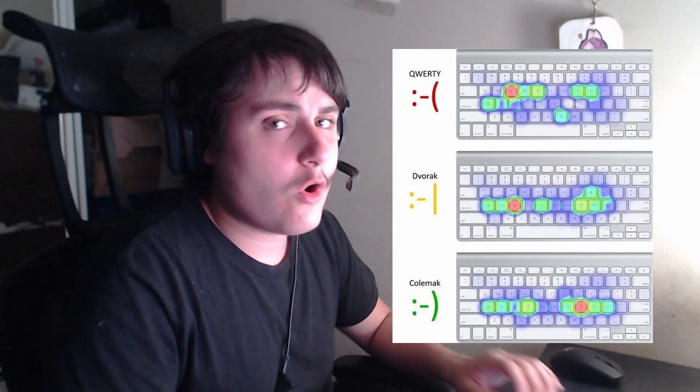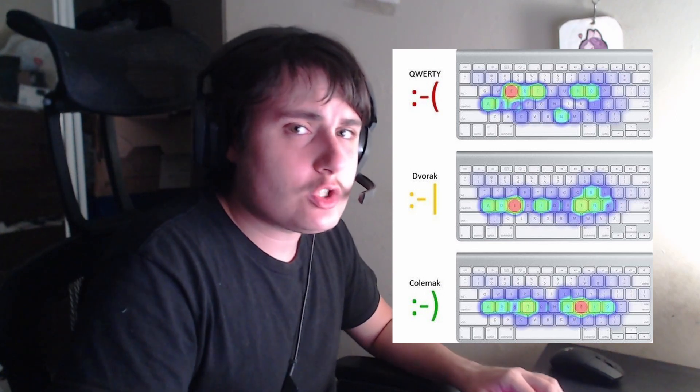The most used English letters are on the home row with Colemak, while with QWERTY they are all over the place. So it was obvious for me that I had to learn something like this to reduce the finger travel when typing on my keyboard.